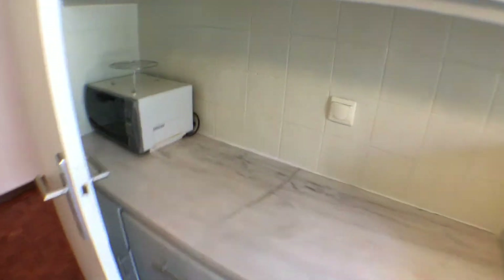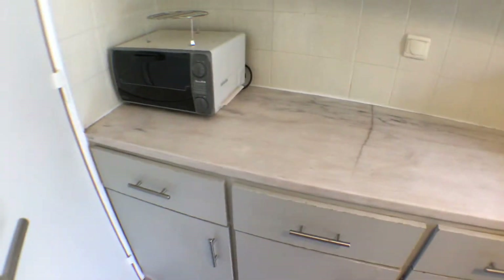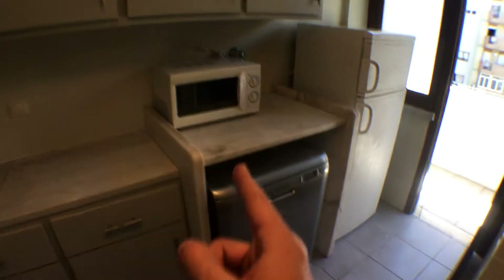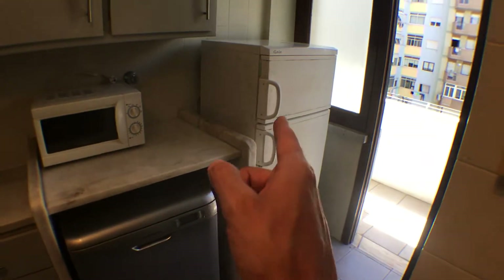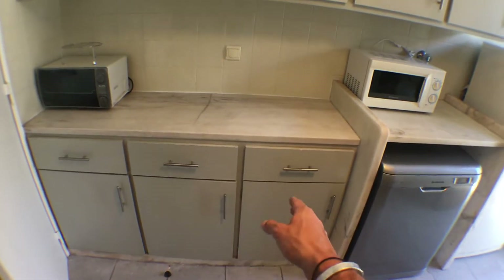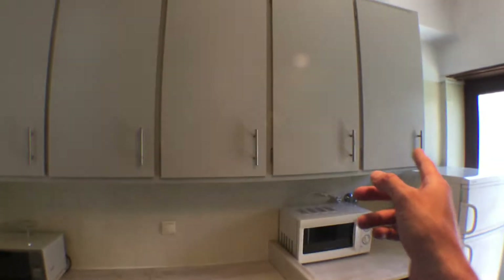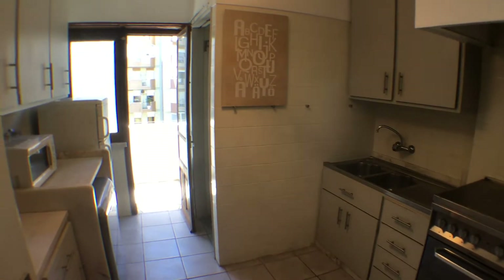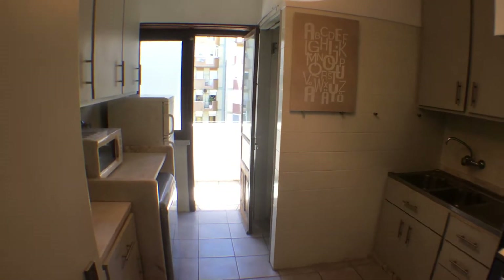The heater is over here. There is a smaller electrical oven, a microwave, a dishwasher, and a fridge. It's fully equipped, and with more drawers and storage space it's a really big kitchen. Let me give you another overview from both sides.